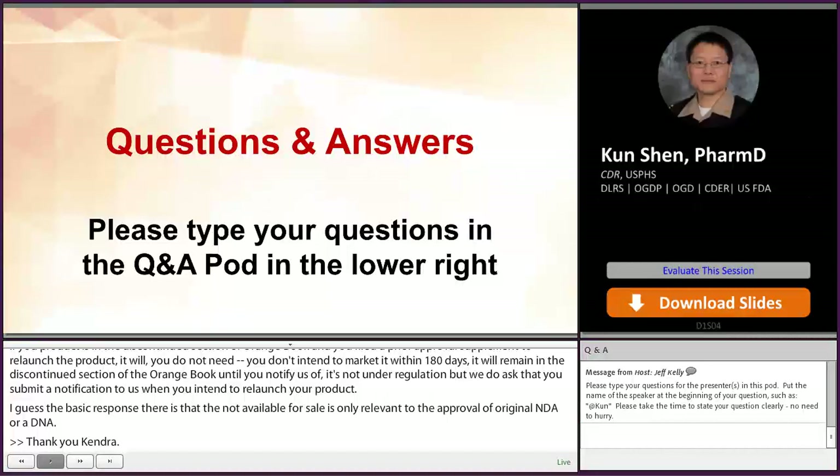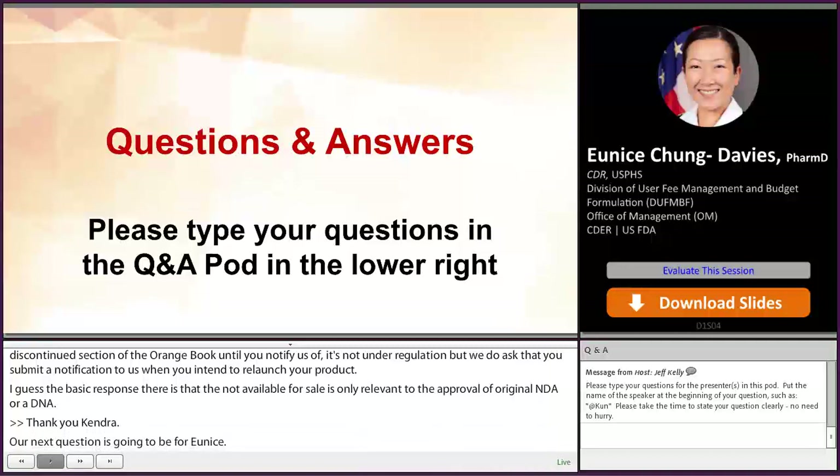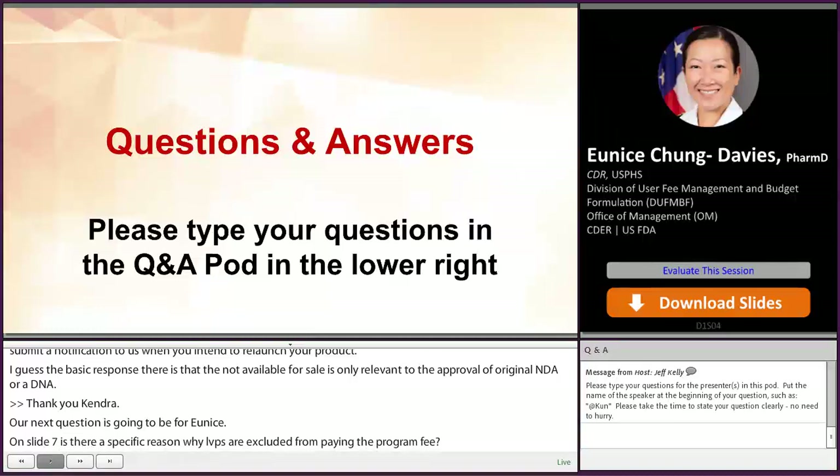On slide 7, is there a specific reason why LVPs are excluded from the program fee? That is an exception under Section 736(a)(2)(B), which states that if it's identified on a list compiled under Section 505(j)(7) in a potency described in terms of 100 milliliters. It had to do with decreasing the administrative burden for billing products, but you can take a look at the House report from 2002 that may have more details.